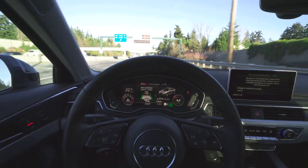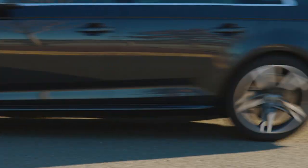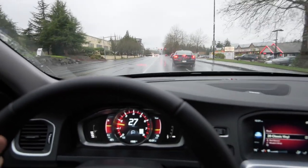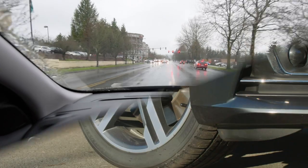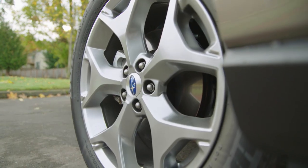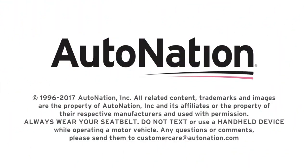Advancements in adaptive cruise control are impressive. But you should be aware that adaptive systems cannot always detect stopped or oncoming vehicles in time to avoid a collision, and not all of them can detect pedestrians or cyclists on the roadway. In the end, it's the driver that is still in control. As we continue to march towards full autonomy, these features will continue to improve. To see just how far these systems have come, schedule a test drive today. You can get started at AutoNation.com.